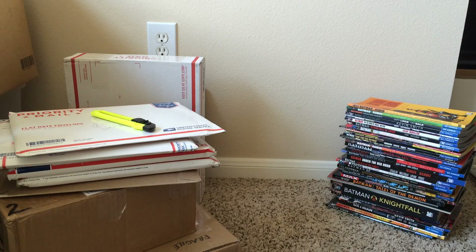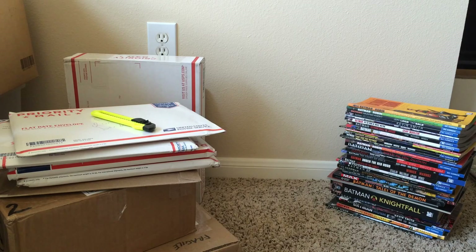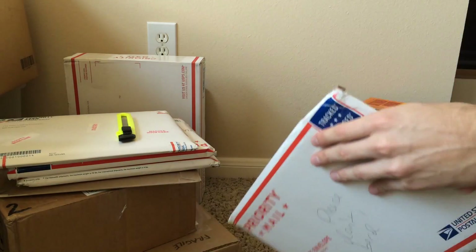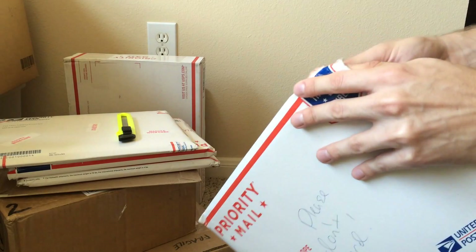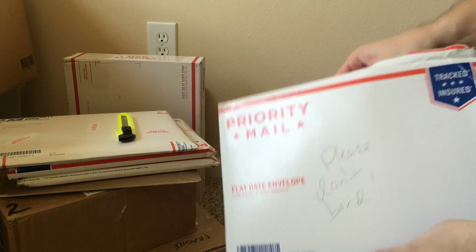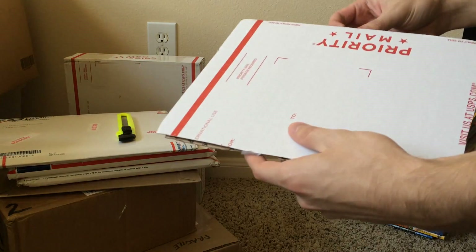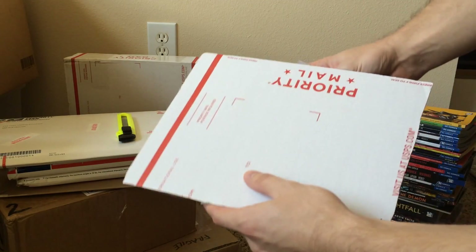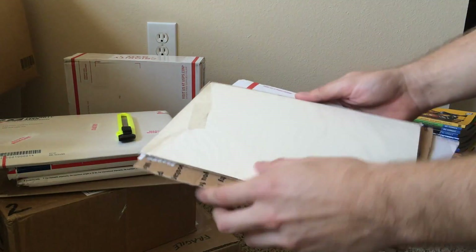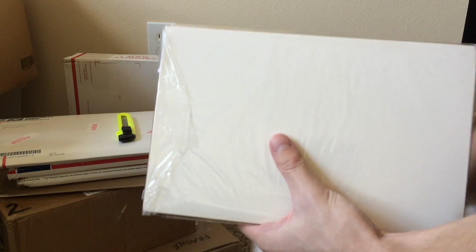Hey everybody, how's it going today? We've got about 8 or 9 boxes to open today, so let's get to it. We'll open these priority mail envelopes up first. I don't know what comics are in all these, just ones I've ordered over the past week or two.